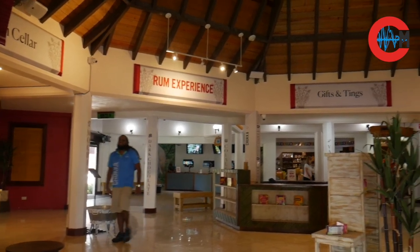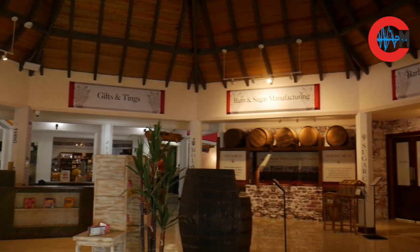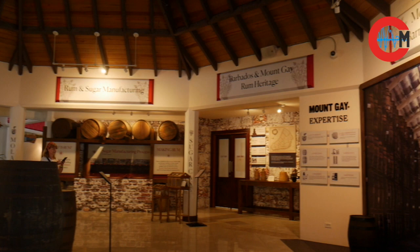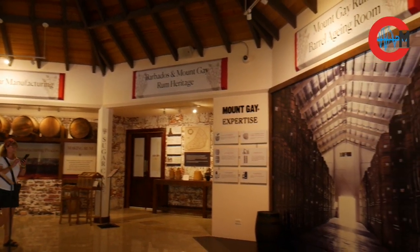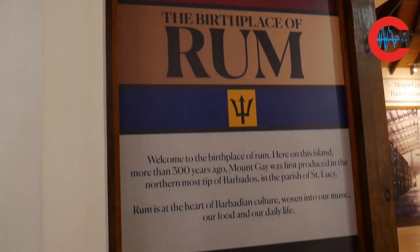There's our Mount Gay Rum Tasting Tour that you can add on. During our Mount Gay Rum Tasting Tour, our tour guide takes you through three different types of Mount Gay Rum and you get to watch a video about Mount Gay Rum — how it is made, its history in Barbados — and you get to taste those three rums.